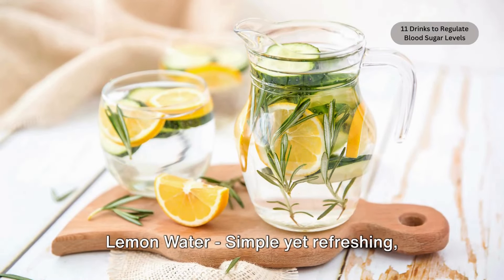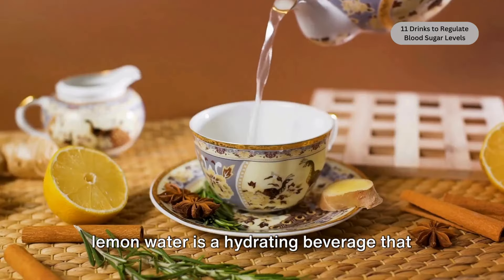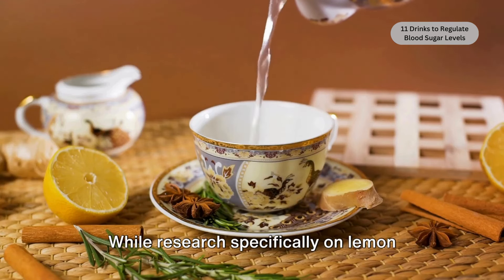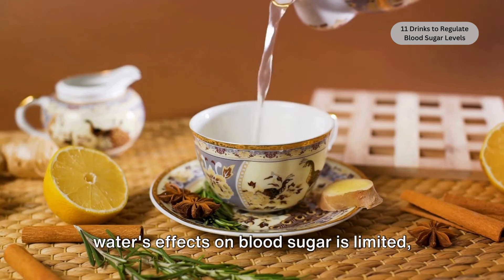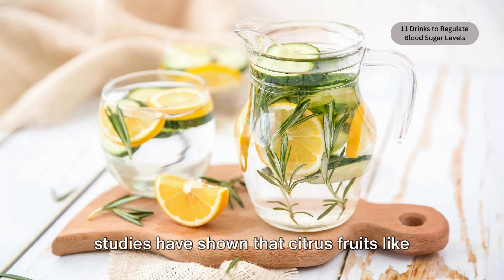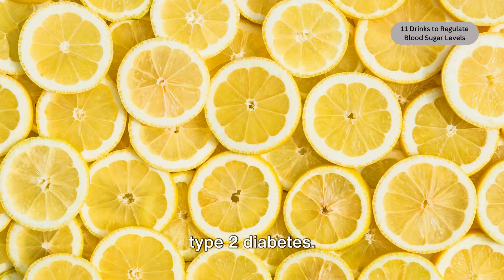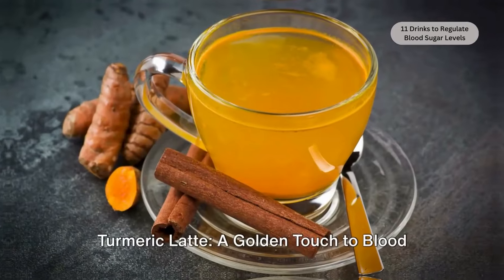Lemon water. Simple yet refreshing, lemon water is a hydrating beverage that may offer benefits for blood sugar regulation. While research specifically on lemon water's effects on blood sugar is limited, studies have shown that citrus fruits like lemons contain compounds that may improve insulin sensitivity and reduce the risk of type 2 diabetes.